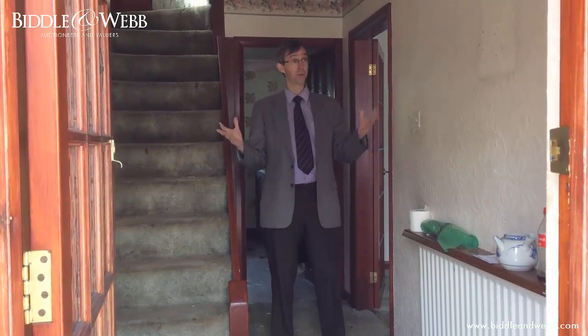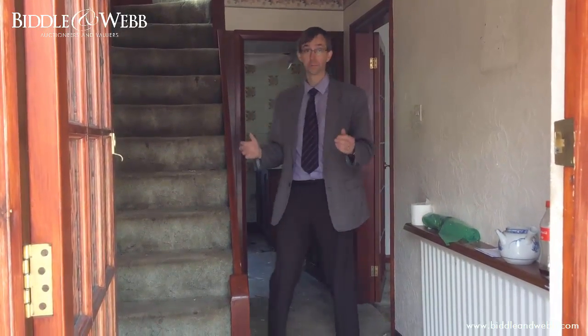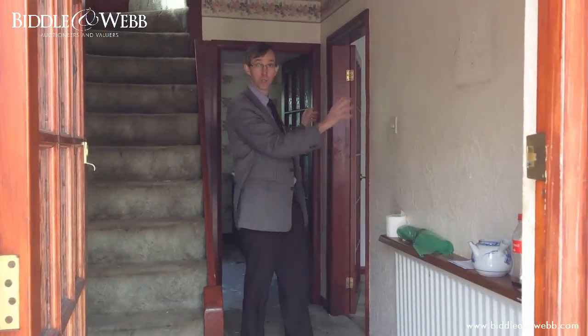Here we are. First impressions — it's a decent size entrance hall. Two downstairs rooms, kitchen behind, and upstairs to the three bedrooms.